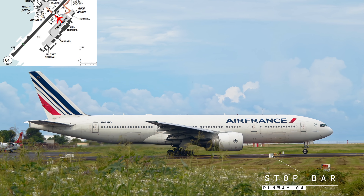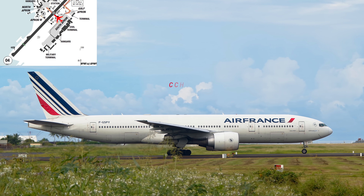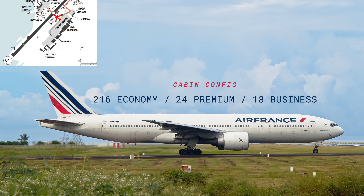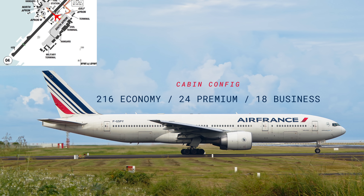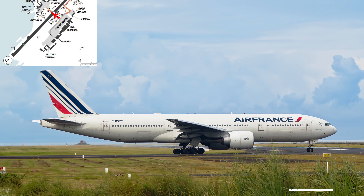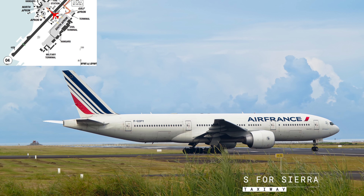Before entering the runway, we put the strobe lights on. On this plane, we have 216 economy, 24 premium, and 18 business class seats. On small airports, sometimes there is no taxiway to reach the end of the runway, so we have to backtrack the runway as we do right now.